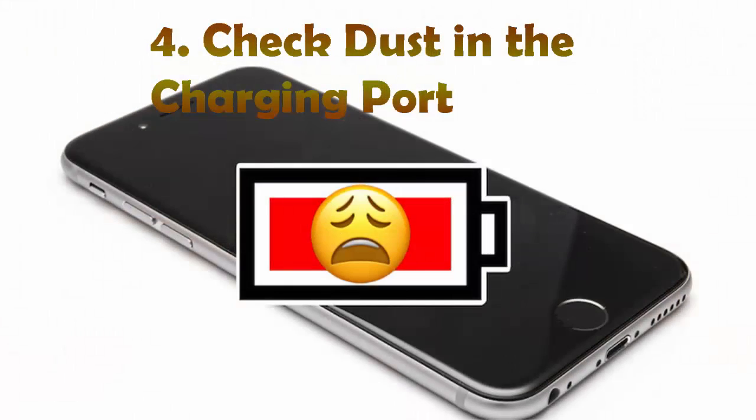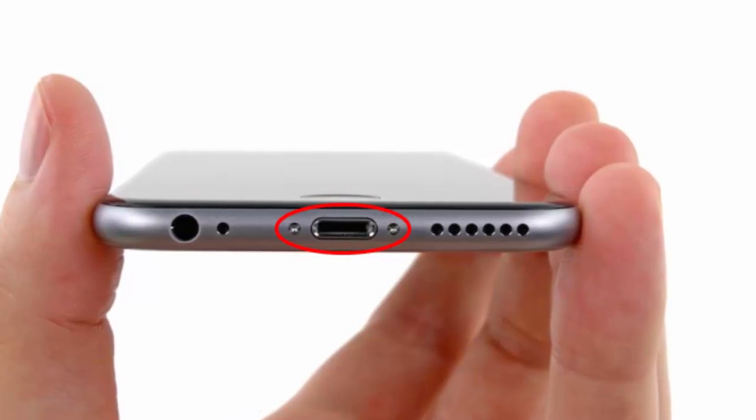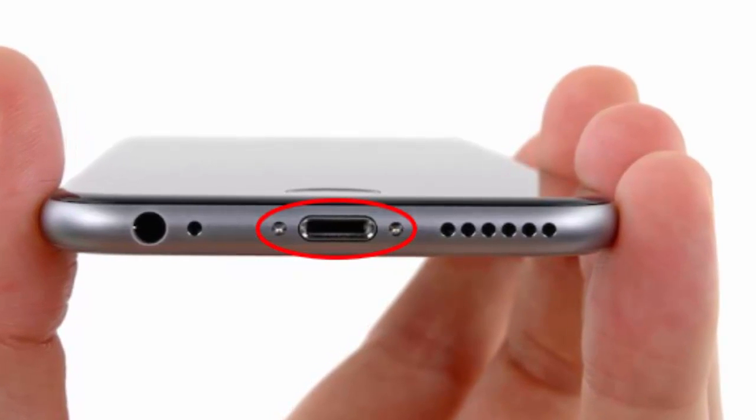Number 4: Check for dust in the charging port. If there's dust, your iPhone will charge slowly because the cable is not connected well. Shut down your iPhone and use a small needle to clean the charging port.